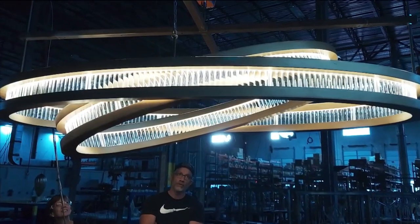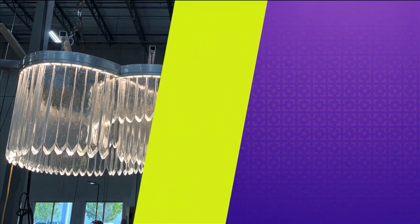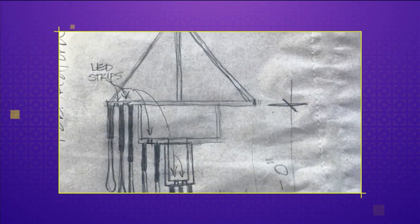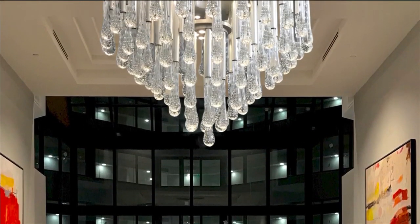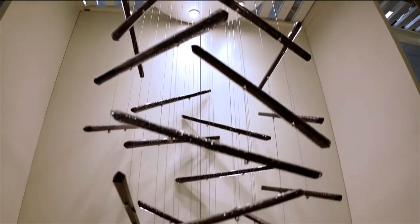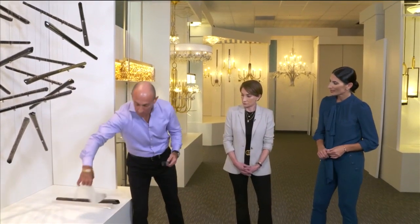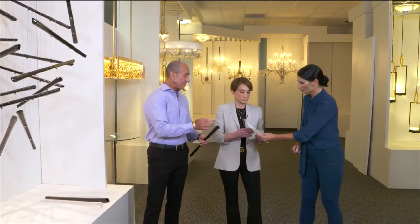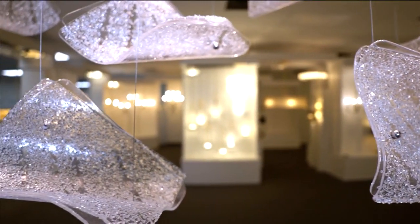Our manufacturing and design capabilities allow us to really customize our own product line, and we can also take something you bring to us on a napkin and make it come to life — that's often how the best design starts. Our suspension collection, Elevate, is actually the most customized collection we have in the line. They can have black spire glass or blank panels, and these are two pieces of glass fused together.